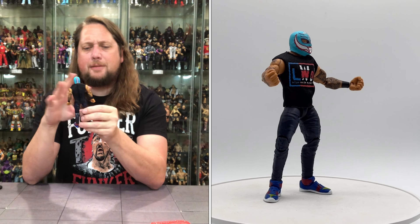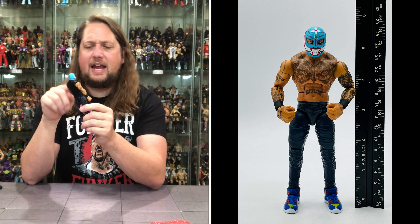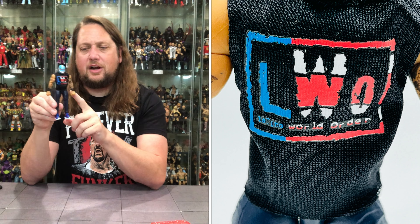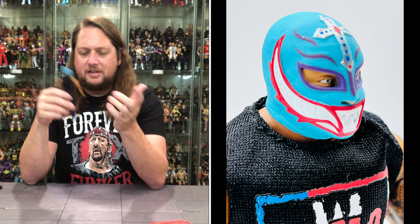But it is Rey Mysterio — all tatted up like normal, all kinds of tattoos going on, mostly black and white. He's got black wrist tape, an LWO soft goods shirt — a different LWO shirt once again, pretty cool. It says 'Latino World Order' on the shirt. Got a little blue in the shoes, blue jeans going on. The shirt is removable. And we've got a new mask for Rey here — it almost looks like Uno from the Dark Order with a shark mouth thing, but it's Rey Mysterio all day.